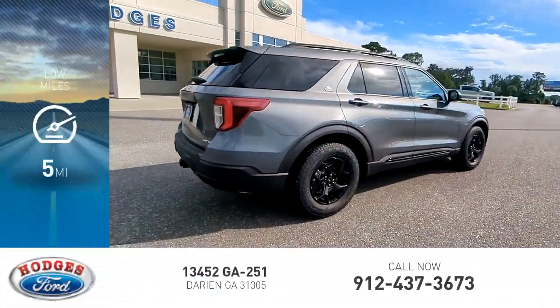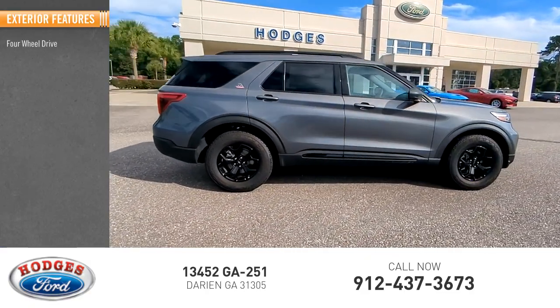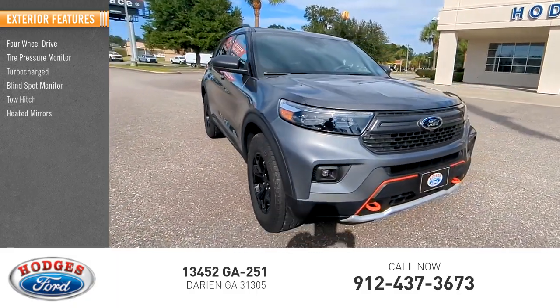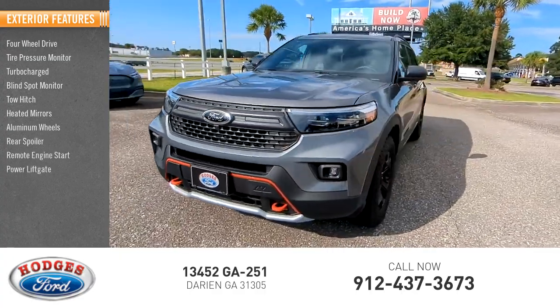This vehicle has less than 100 miles. Here are some of this vehicle's great options: four-wheel drive, tire pressure monitor, turbocharged, blind spot monitor, tow hitch, heated mirrors, aluminum wheels, rear spoiler, remote engine start, power lift gate.